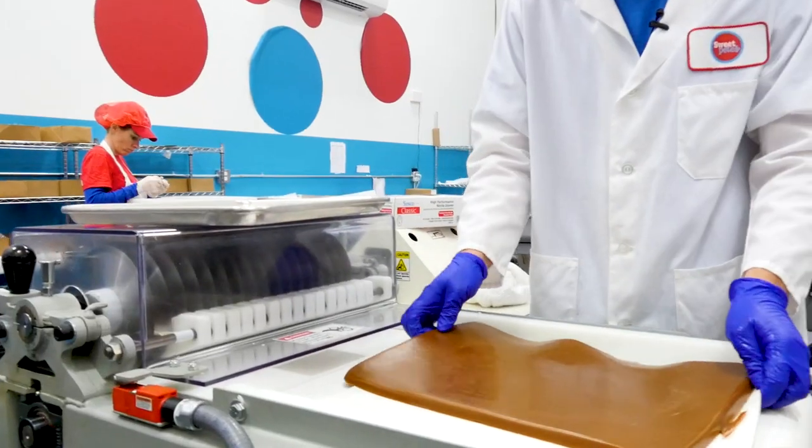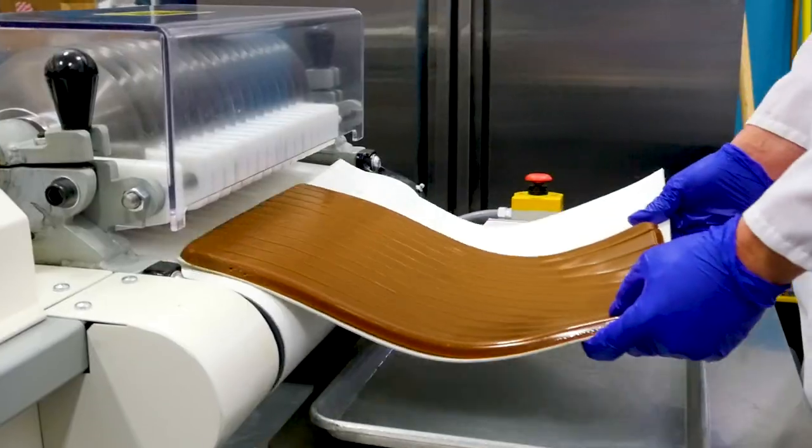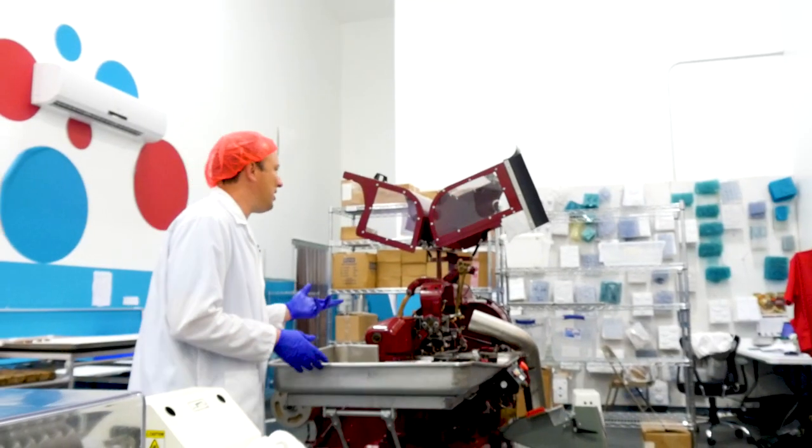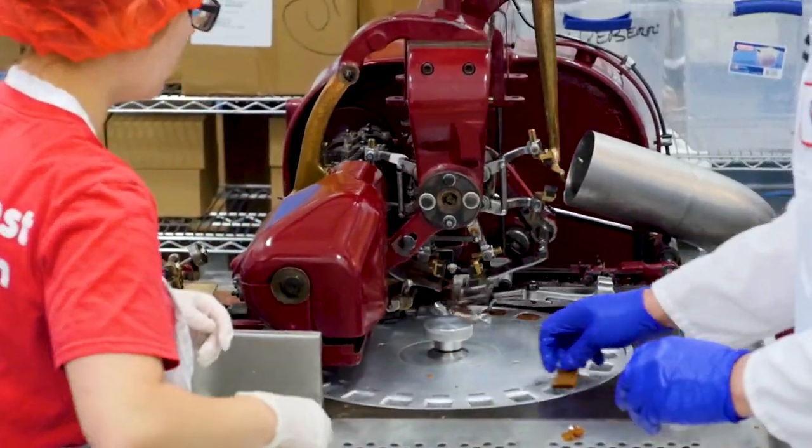This machine is actually a state-of-the-art caramel cutter. This engine that powers the motor is massive. This machine here is pretty interesting — we had it completely rebuilt and repurposed to wrap our sea salt caramel.